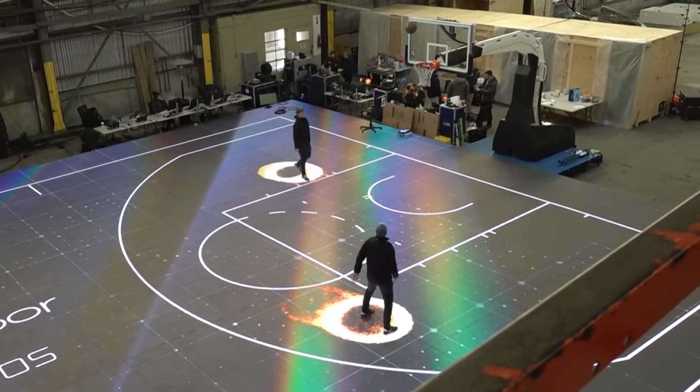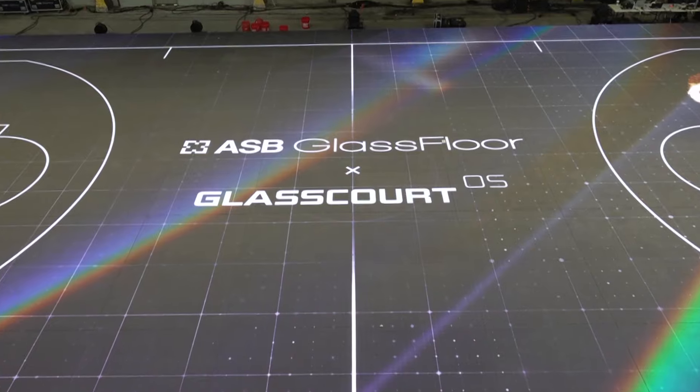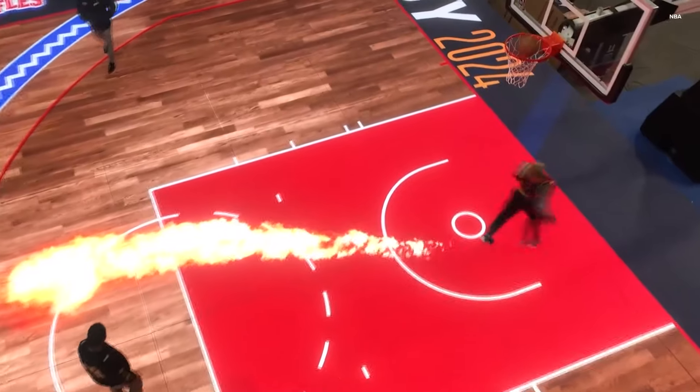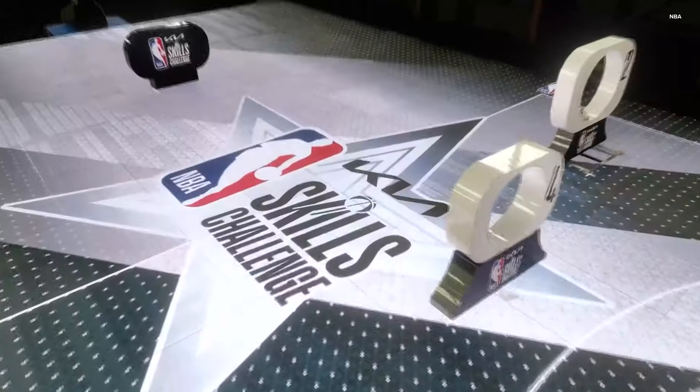It's not your traditional basketball court. This LED court is made of glass and is equipped with technology that gives fans and players a different kind of experience.